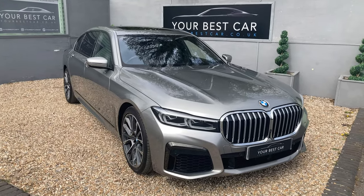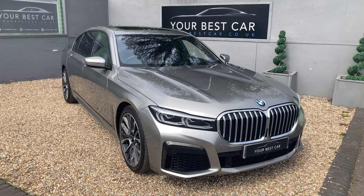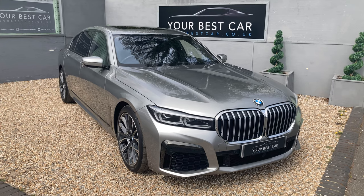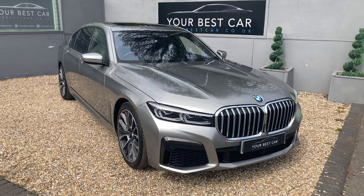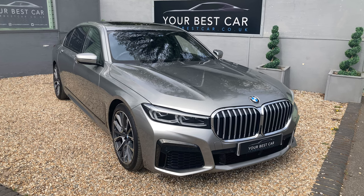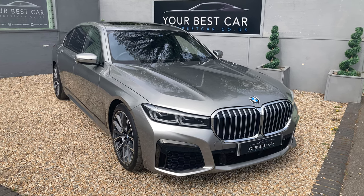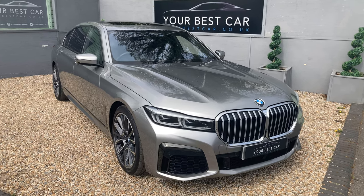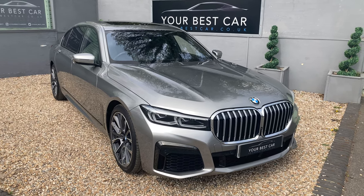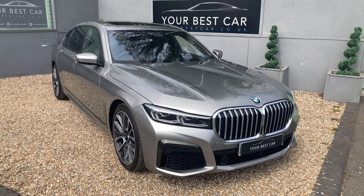If you're interested in buying, you can give us a call on 01580 712 115 or email us at sales@yourbestcar.co.uk. We're now accepting cryptocurrency, so if you'd like to pay using crypto please get in contact and we can assist further. If you're looking to come down and view the car, please give us a call to arrange an appointment. Thank you very much for watching.